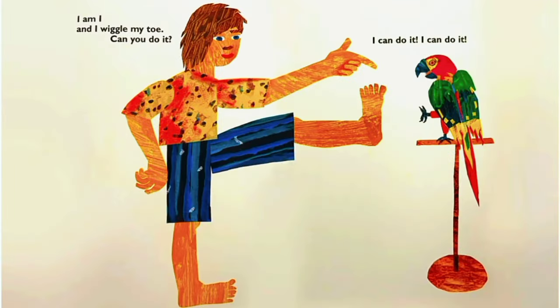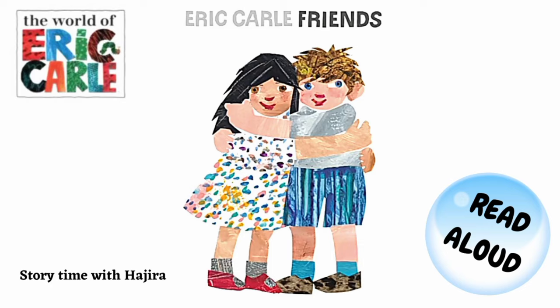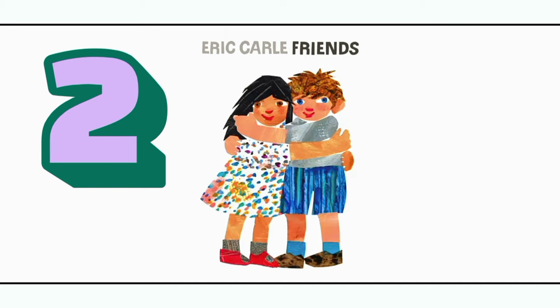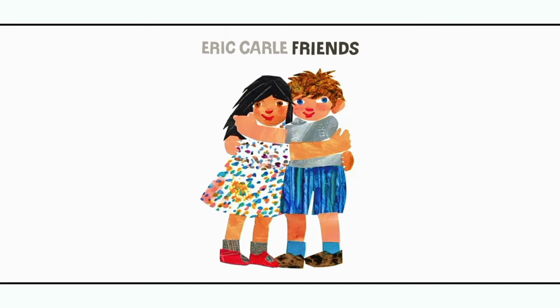I am an elephant and I stomp my foot. Can you do it? I can do it. I am I and I wiggle my toe. Can you do it? I can do it.